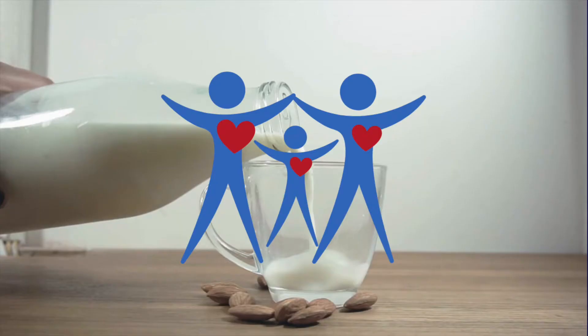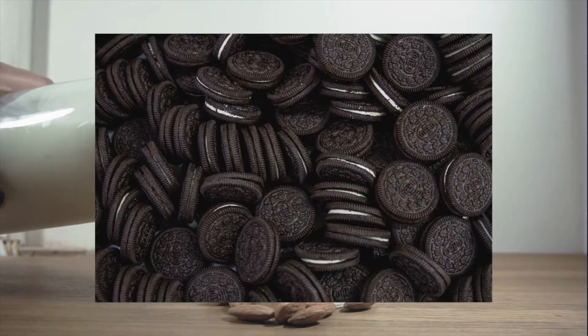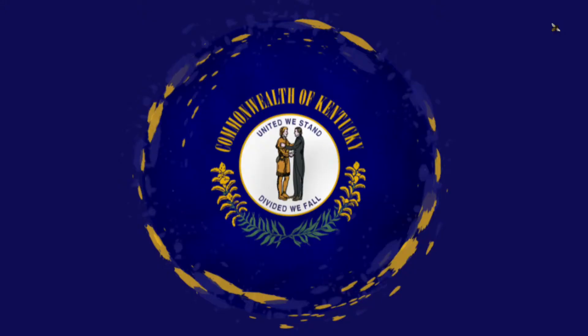Here's a surprise: Kentucky's state drink is not bourbon — it's milk. Milk became the official drink of Kentucky in 2005. It's great in cereal, with cornbread, and for dipping your Oreos.